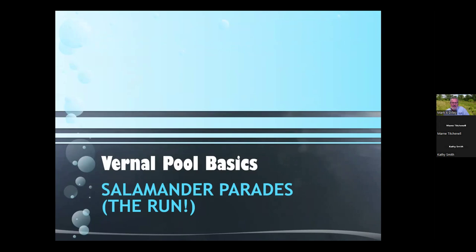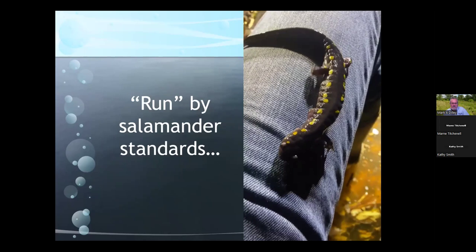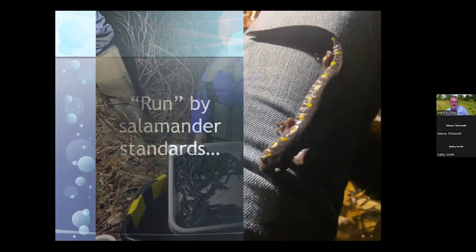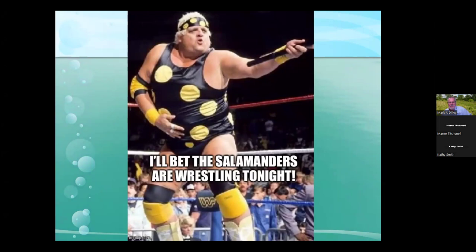What we tend to get most excited about is the salamander run. One of the magical experiences around vernal pools is getting out at the right time in spring when you get that first warm rain and seeing perhaps hundreds of salamanders moving to the pool. They're all heading to the pools en masse, triggered by that first warm rain. This photograph was taken at David Haig's Coyote Run Farms — all of the salamanders you see came out of one funnel trap. That's what we're talking about when we talk about a run.